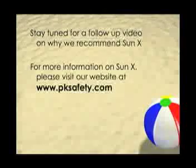Stay tuned for a follow-up video on why we recommend SunX. For more information on SunX, please visit our website at pksafety.com.